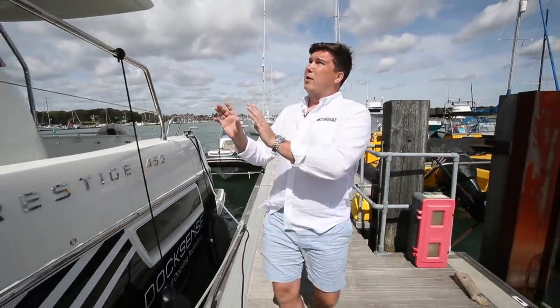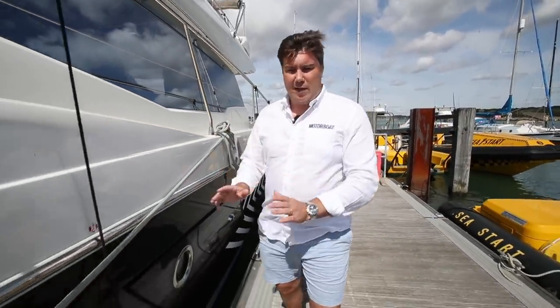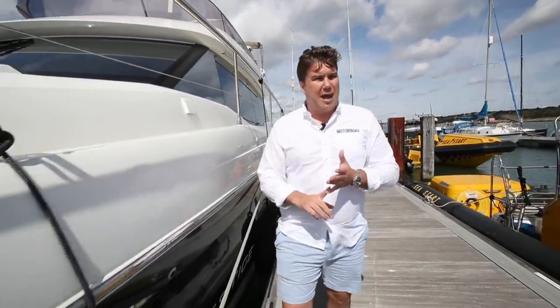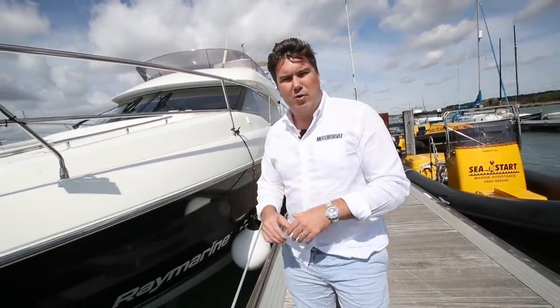This is still in prototype phase on this boat. As you can tell by the way the cameras are mounted — in the production version it will be more sympathetic to the looks of the boat. And I know there are people who are going to say you should learn to drive a boat properly first, and I agree with that, because you do need to know how to drive a boat in case the technology fails. But when this technology works, it feels like a turning point. The biggest reason people are put off boating is they have a scare when they're berthing — scare themselves, scare their family. This, from what we've seen today, takes all of that panic out of it, and for me feels like a real game changer.